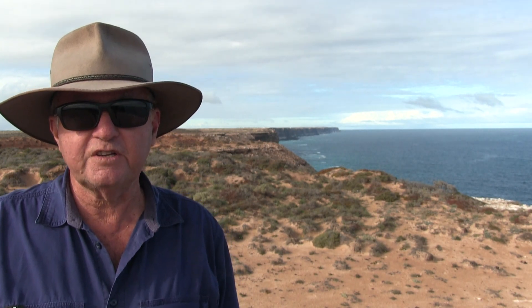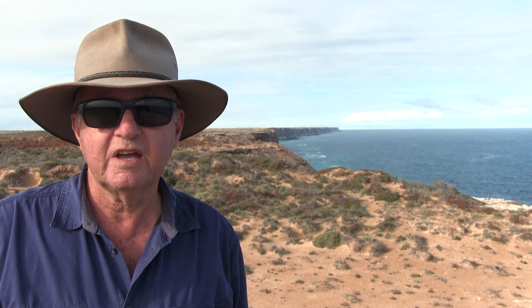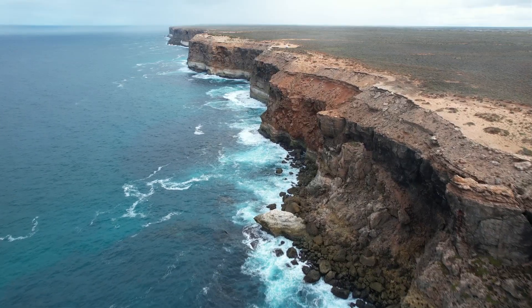Hello, welcome to another Graham and Anne's Great Adventures. Check out that view behind me — we're camping on the Bunda Cliffs on the Nullarbor. This episode is all about crossing the Nullarbor, free camping all the way off grid, and having a look at what it has on offer. Here's a quick look at what's coming up.